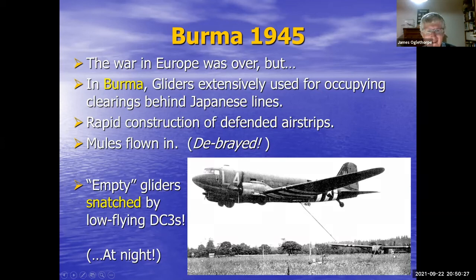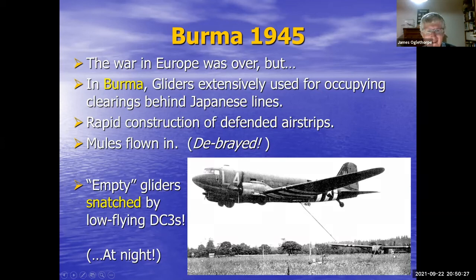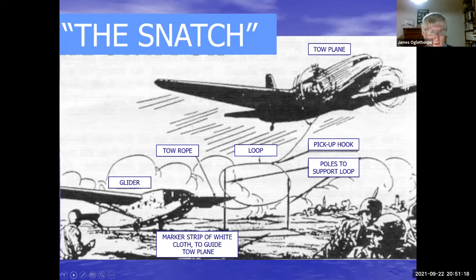Here's a picture of the snatch technique: the tow rope is placed into a wire loop, with poles — often with lights on them at night — on either side. The DC-3 pilot zooms along only a few feet off the ground, snags the loop, and away they go. The only other ingredient needed to make this work is for everyone involved to be 18 years old and not afraid of death. The glider pilot has to sit there waiting for the DC-3 to whiz over his head and then suddenly jerk him away. The procedure must have been fraught with peril.